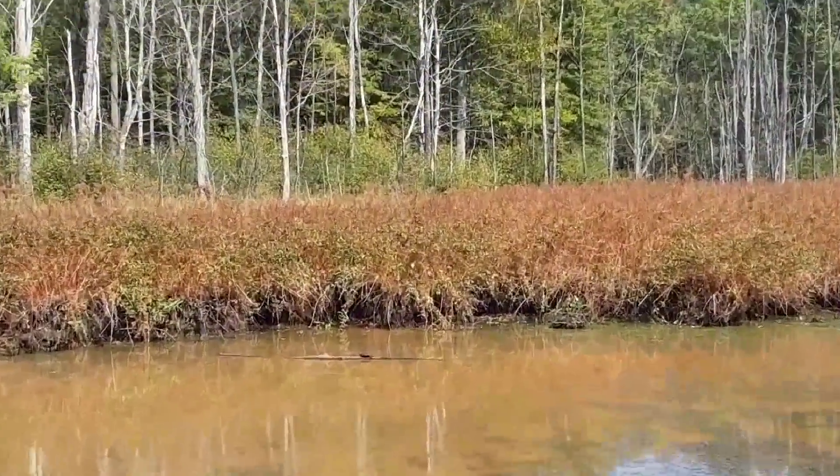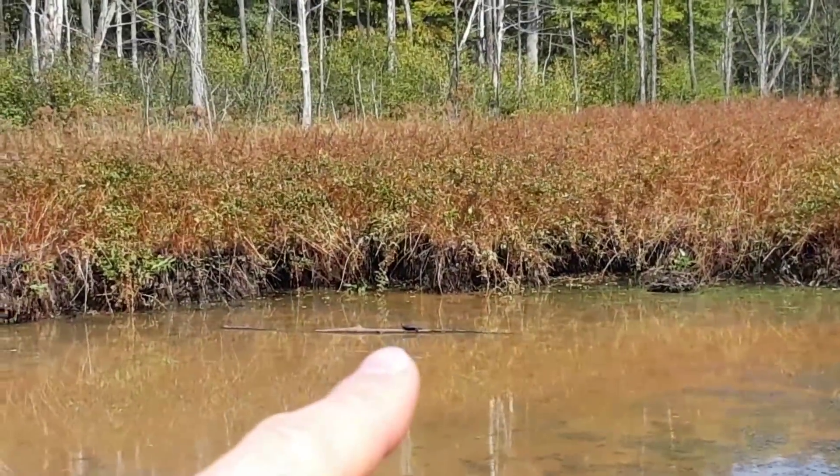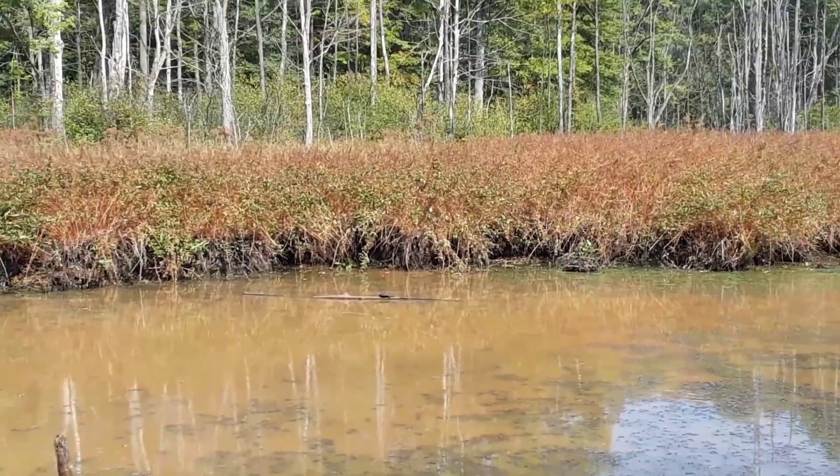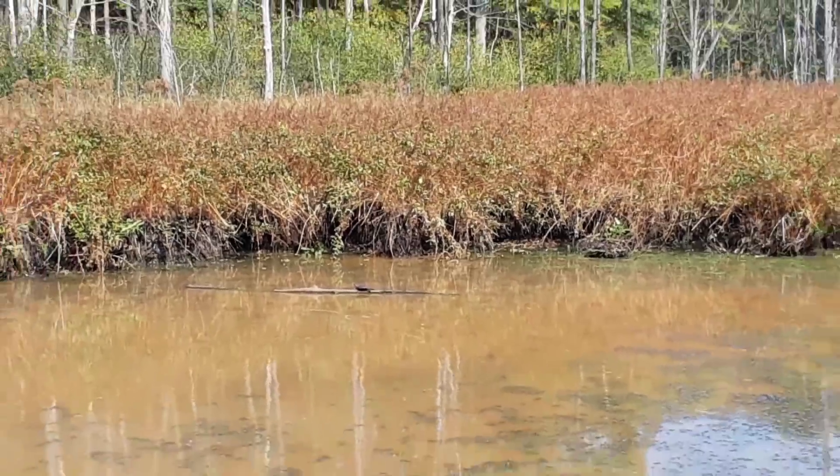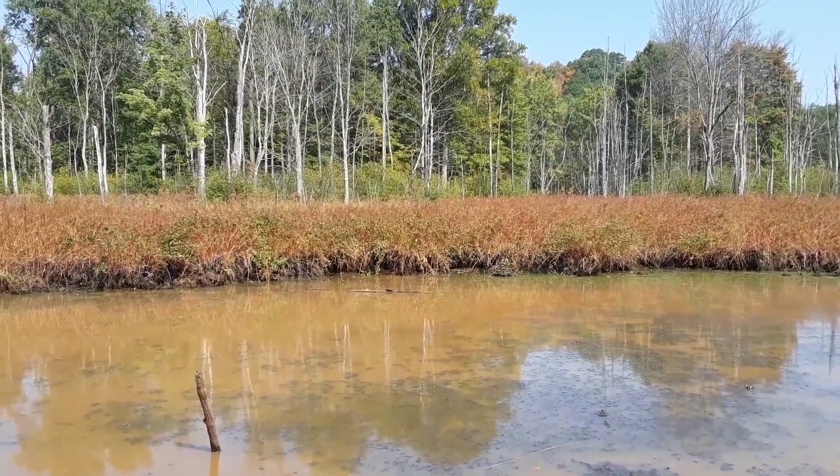Way out there basking on a log is a painted turtle — a common reptile in Ohio that you do see at wetlands. I'm going to get us a closer look and see if we can pick up on any of the color on its body, which gives it the name painted turtle.